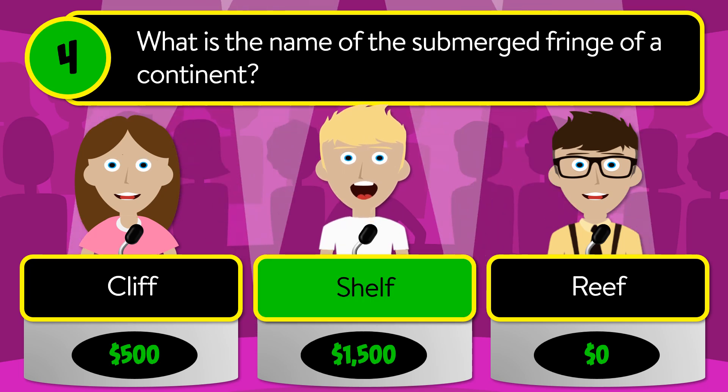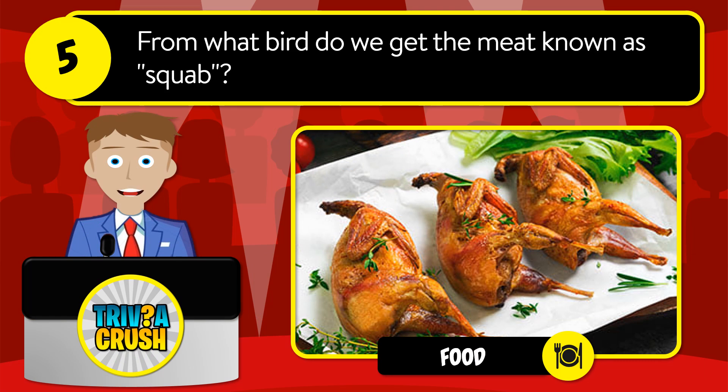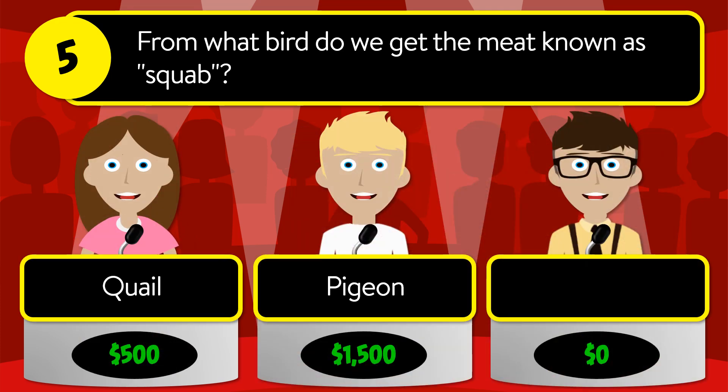The correct answer is shelf. Question number five: from what bird do we get the meat known as squab? Is it quail, pigeon, or duck?